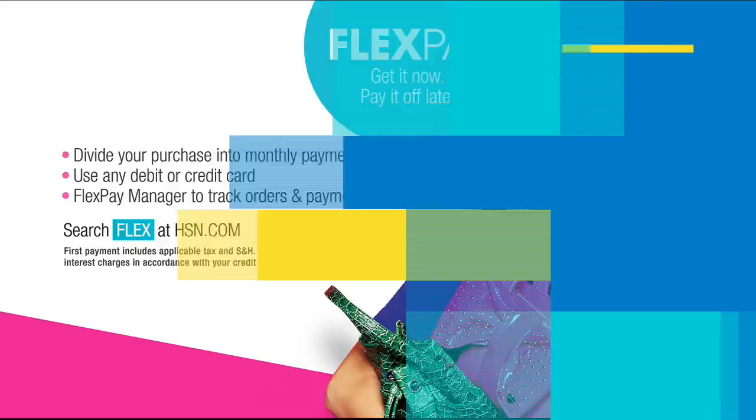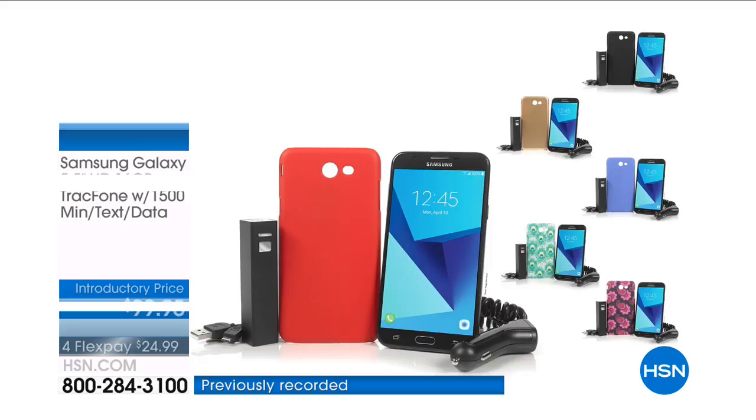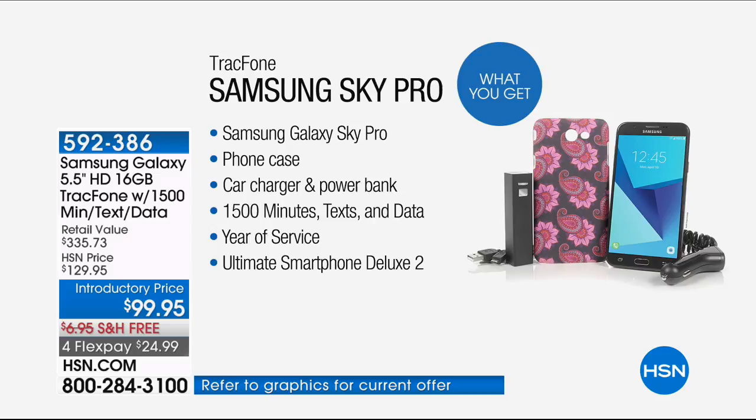Get it now and pay it off later with absolutely no monthly interest. Here's what you're getting: an exclusive offer you can't find anywhere else, the Samsung Galaxy Sky Pro. This is our biggest screen, our fastest processor, and the most memory we've ever offered in a Samsung phone. You're getting your choice of phone case, the car charger, the power bank — that's like having a spare backup battery — 1,500 minutes of talk time, 1,500 text messages, and 1,500 megabytes of data.